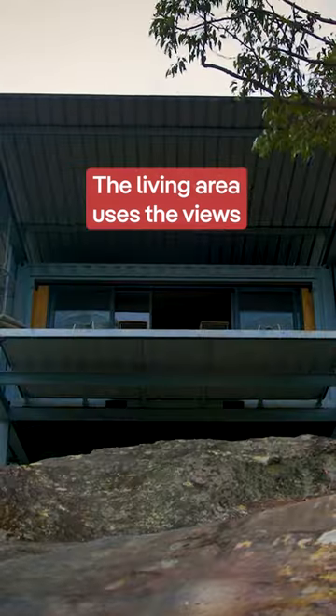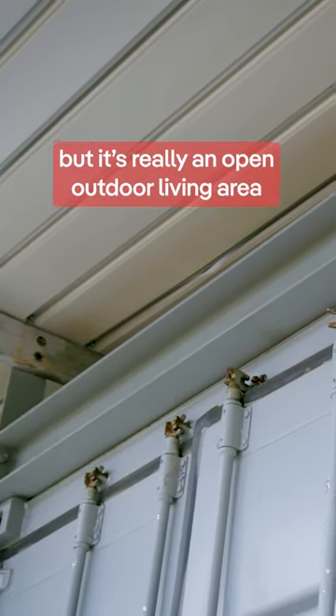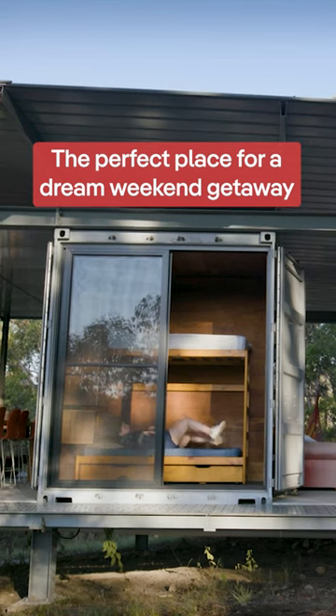The living area uses the views of the surrounding mountains, but it's really an open outdoor living area — almost like camping in still tents, the perfect place for a dream weekend getaway.